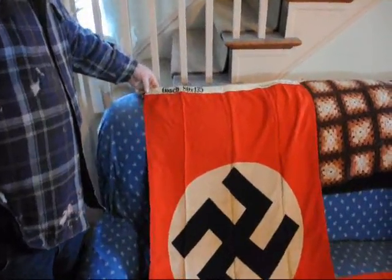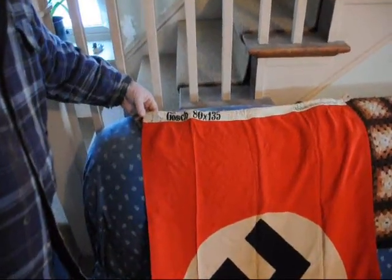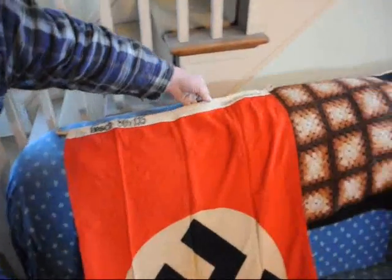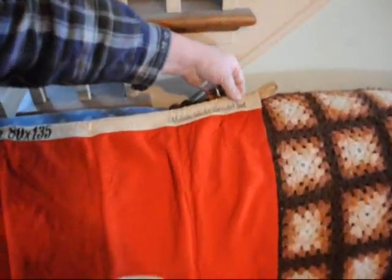This is a German Nazi flag, around 1938-1939, gauche, 80 by 135 centimeters. And it's actually from the Sudetenland.